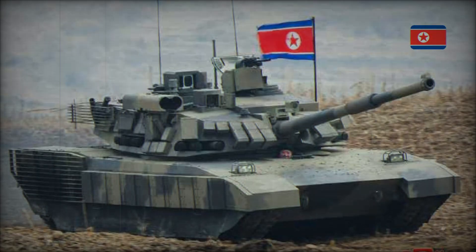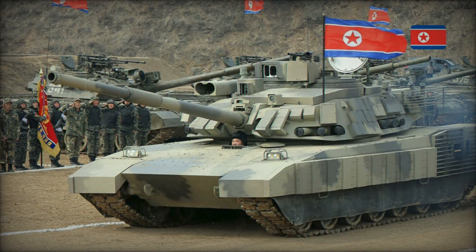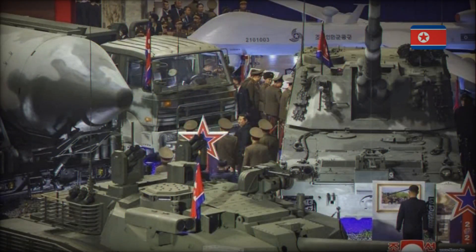In October 2020, the world saw a new North Korean tank, initially called the M-2020, but its official name is Kionma-2. This tank has become a symbol of the DPRK's ambitions in armored vehicle development. For many years, North Korea remained in the shadow of tank superpowers, but now it wants to prove that it can create a modern combat vehicle.